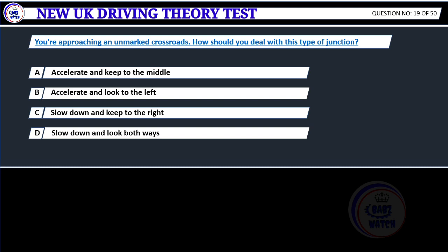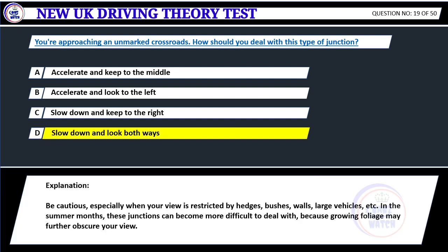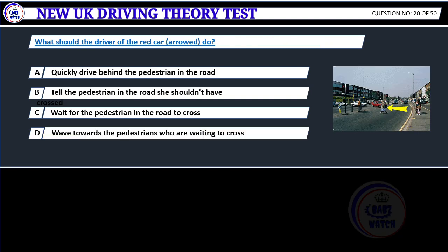You're approaching an unmarked crossroads. How should you deal with this type of junction? A. Accelerate and keep to the middle. B. Accelerate and look to the left. C. Slow down and keep to the right. D. Slow down and look both ways. Correct answer D: Slow down and look both ways. Be cautious, especially when your view is restricted by hedges, bushes, walls, large vehicles, etc. In the summer months, these junctions can become more difficult to deal with because growing foliage may further obscure your view.